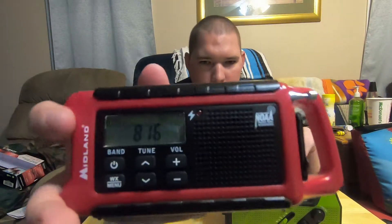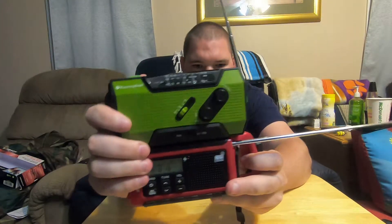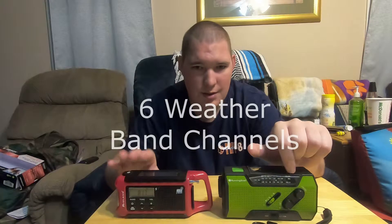The Midland offers a digital readout while the Running Snail offers a tunable readout. The Running Snail antenna comes out and folds up while the Midland's just comes straight out, and the Midland antenna is also just a little bit longer. Both radios feature AM, FM, and weather band. The Running Snail lets you scroll from A to B while the Midland only offers six channels, but you should be able to pick up one of them pretty well.